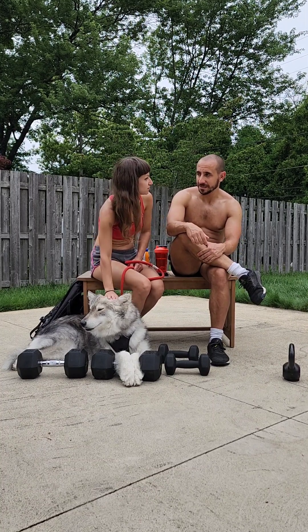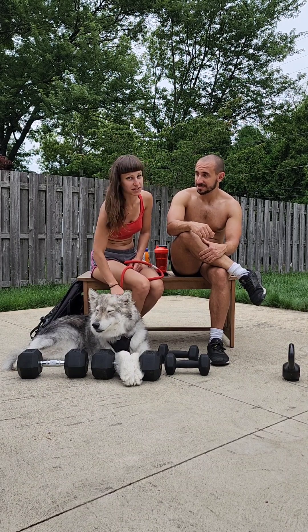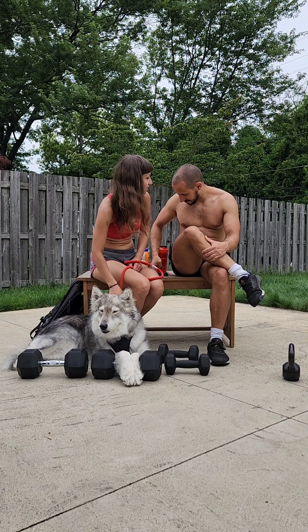What benefits have you seen from increasing weights in the gym? My delts increase fast. I did take a few weeks off though, so now I need to get back to it.